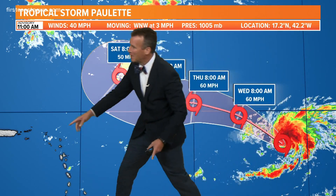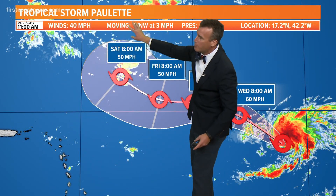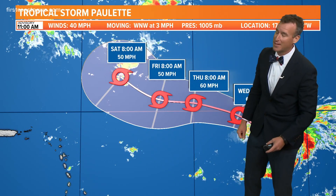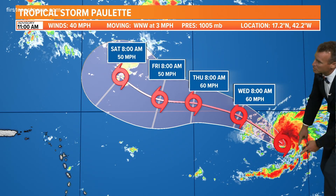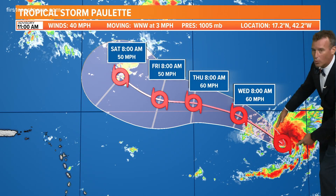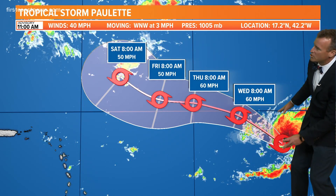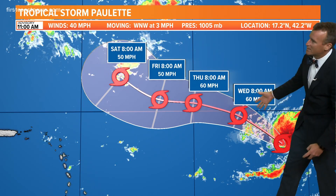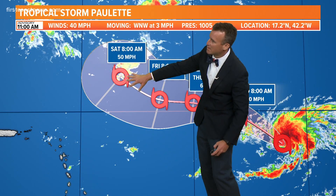You can kind of make out Puerto Rico here on the far end of the Windward Islands. We've got winds of 40 miles per hour, moving West Northwest at three miles per hour. Yeah, we've got time to watch this. Pressure at 1005 — you see the convection blowing up closer to the center, becoming better organized with a little extra spin and less wind shear, so we'll see this ramp up to about 60 miles per hour over the next 24 to 48 hours, then drifting as we head into the weekend, still in the open Atlantic.